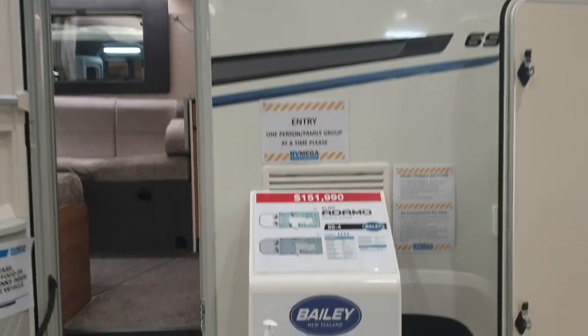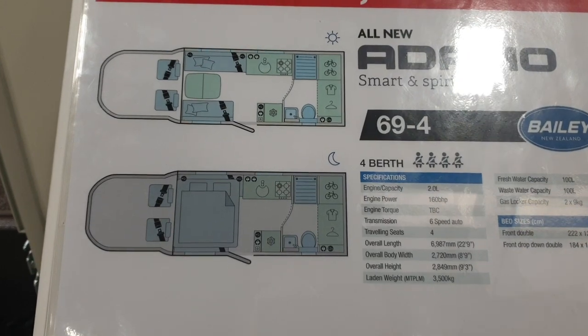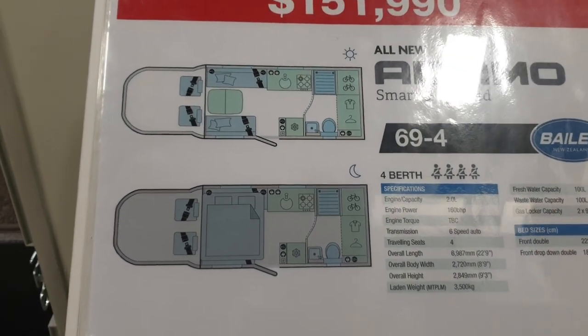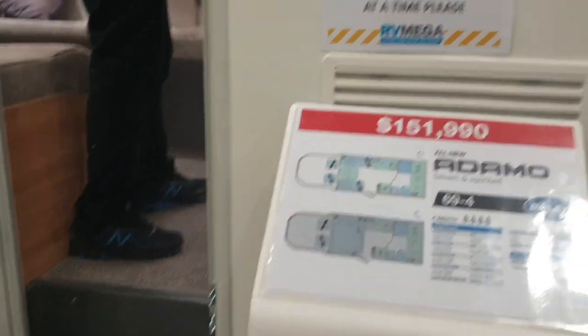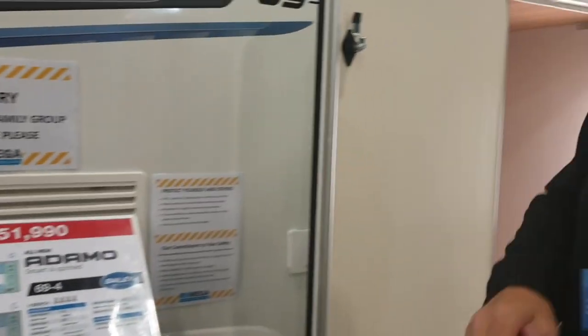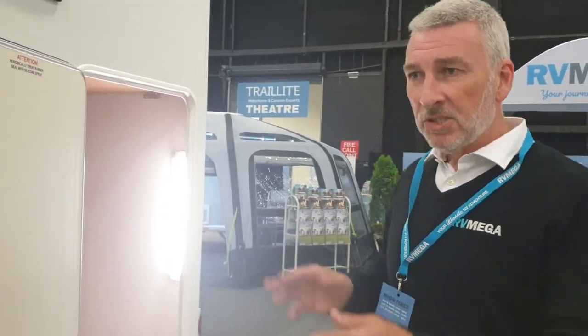Let's look at the floor plan. This particular model is priced at $151,990 and allows for a full lounge area at the front, a queen-size drop-down bed above it, a large bathroom at the rear, and large storage lockers at the rear. It's only 6.9 metres long — very compact yet very spacious inside. The decor and design create a lovely spacious feel with a movable hydraulic table.